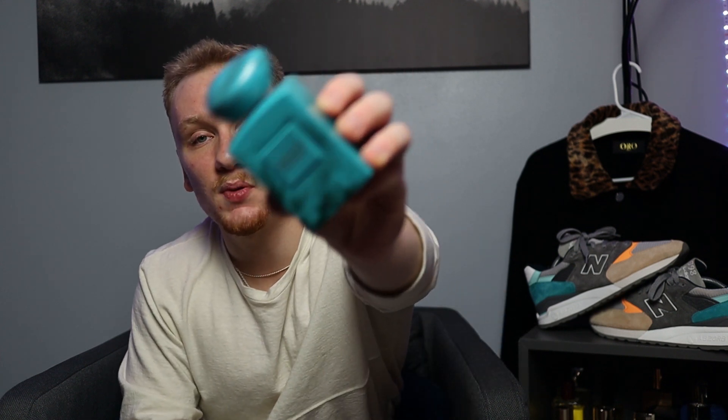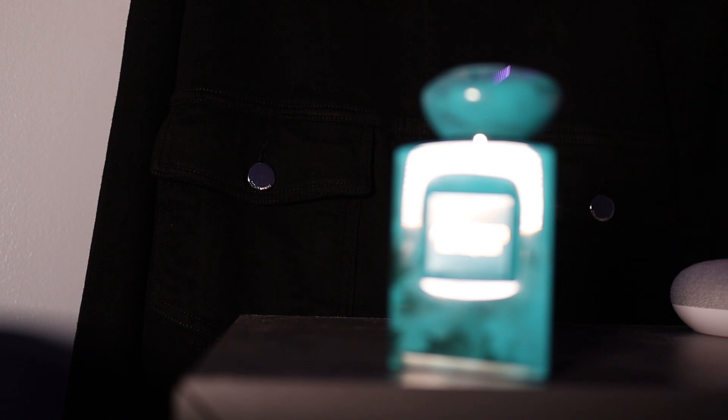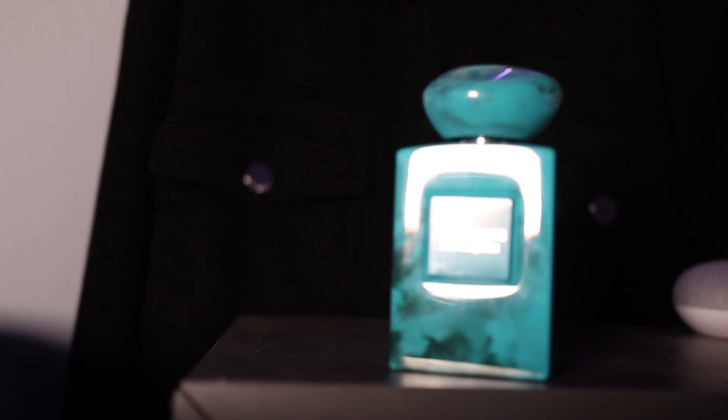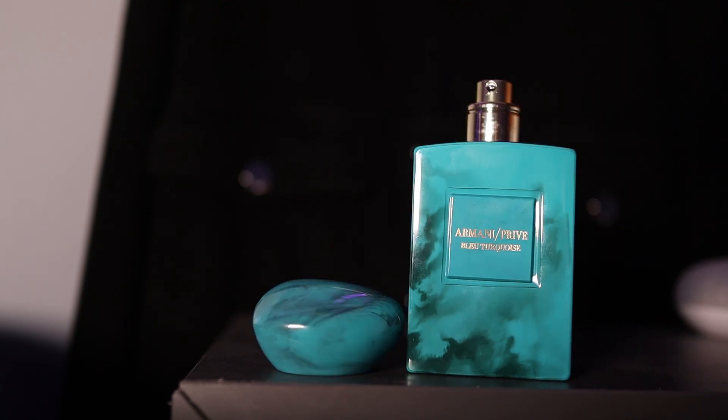Next on the list is a perfectly bottled fragrance — and by that I mean the bottle is literally a perfect fragrance bottle. It's super unique, super cool, and the fragrance profile itself is awesome. That is Armani Privé's Blue Turquoise — amazing fragrance. Some of the notes: in the top you have incense, salt, and black pepper. In the mid you have a gorgeous ylang-ylang note, cypress, and Indian jasmine. And in the base, you have vanilla, sandalwood, and moss.